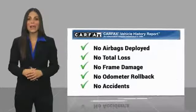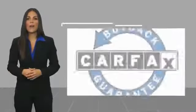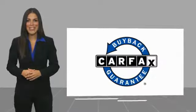This vehicle qualifies for the CARFAX Buyback Guarantee. Find the report online or contact CARFAX for details.